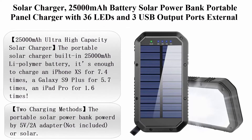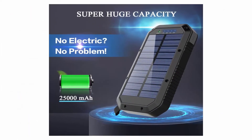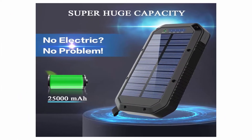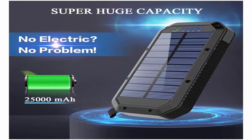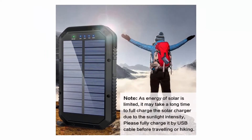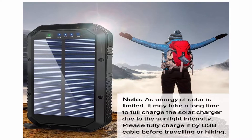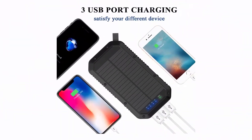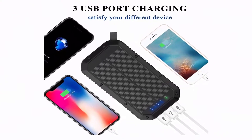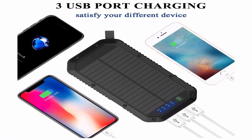Top 2: Solar Charger 25,000mAh battery solar power bank, portable panel charger with 36 LEDs and 3 USB output ports. External backup battery for camping and outdoor use for iOS and Android. Color: Black. Brand: Gore-Tec. Connector Type: USB. Voltage: 5V. Item Dimensions: 7x3.8x1.1.